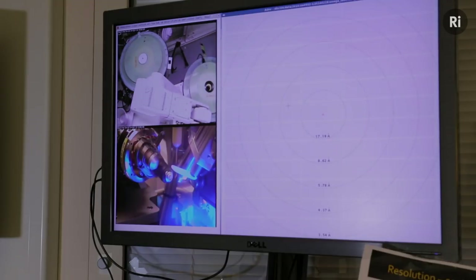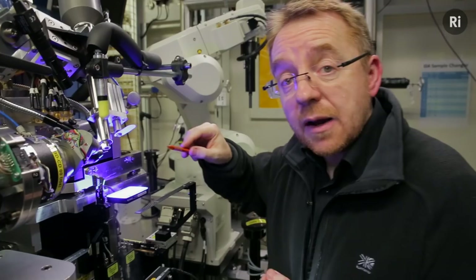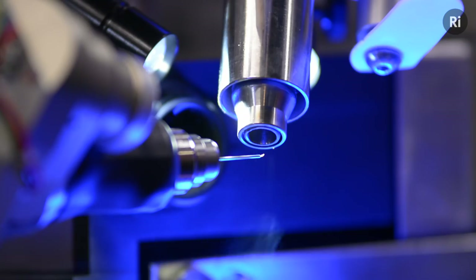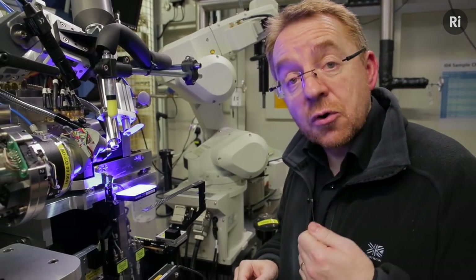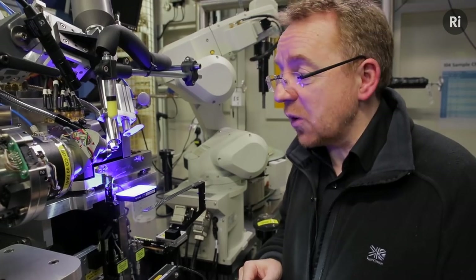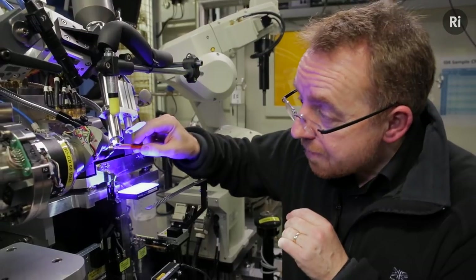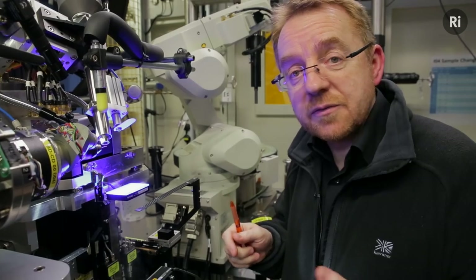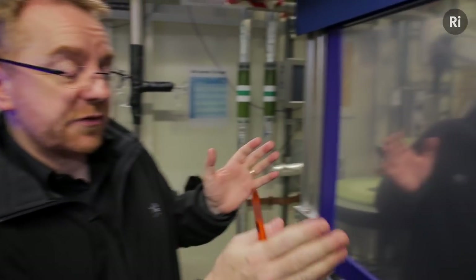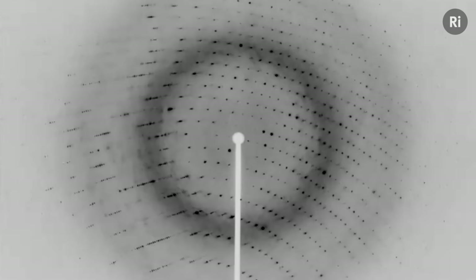During the experiment, the crystal, which is mounted on the end of this little pin, is cooled by ultra-cold nitrogen gas from this nozzle to help it withstand the punishing radiation. This allows us to take much longer exposures, which are needed when working with very small crystals. The X-rays emerge from behind and are scattered by the crystal into many different angles. The diffracted rays are captured on this detector, which can record up to 25 images a second — much faster than the photographic plates that we used to use.